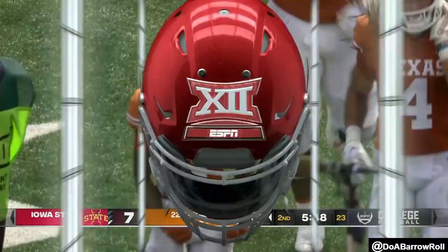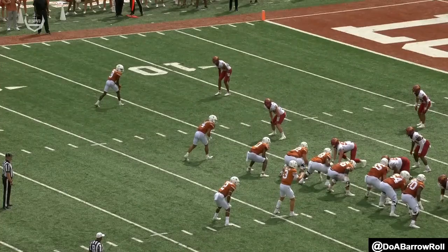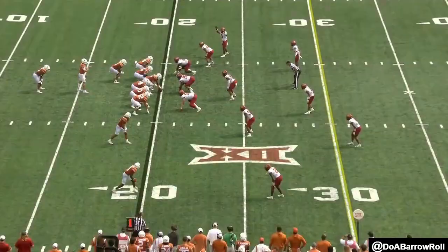Ninth play of the drive — little play action into the end zone. Hiding the football. And then what do they do? They go to their X receiver. They found him — Johnny on the spot, goes up high. Hit on with the running game — they got to stick with it to get Bijan going.